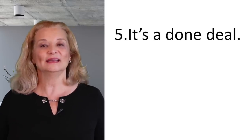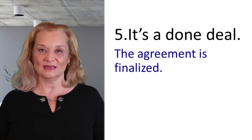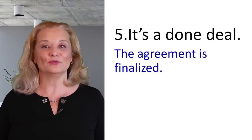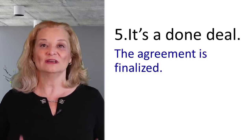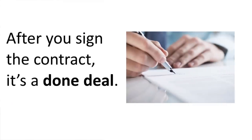The next expression is 'it's a done deal.' That means it is finalized, it is finished, and the agreement cannot be changed — you can't change your mind. For example: After you sign the contract, it's a done deal.